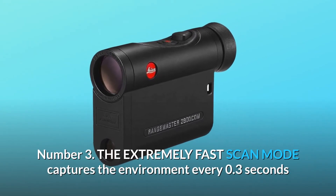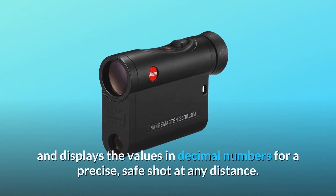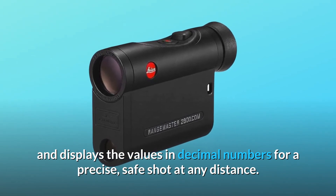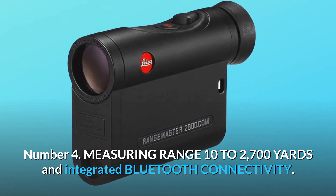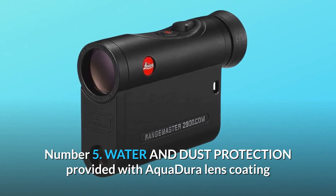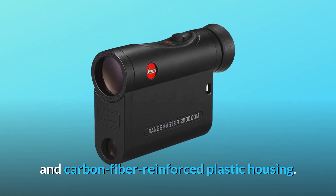Number 3: The extremely fast scan mode captures the environment every 0.3 seconds and displays the values in decimal numbers for a precise, safe shot at any distance. Number 4: Measuring range 10 to 2700 yards and integrated Bluetooth connectivity. Number 5: Water and dust protection provided with Aqua Dura lens coating and carbon fiber reinforced plastic housing.